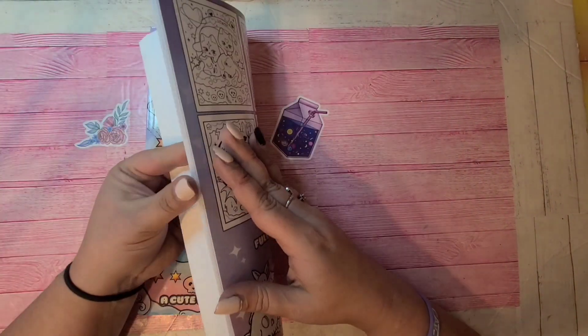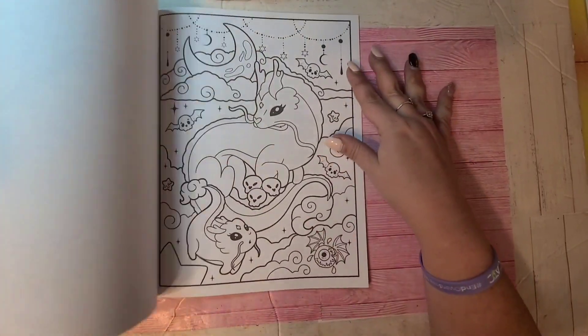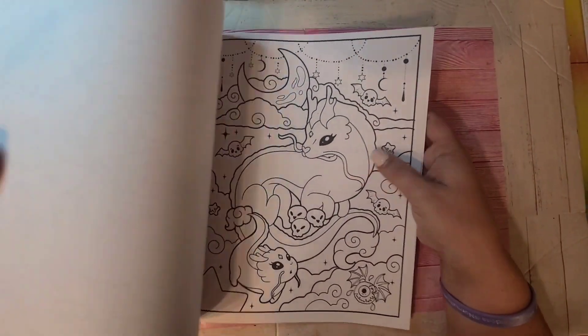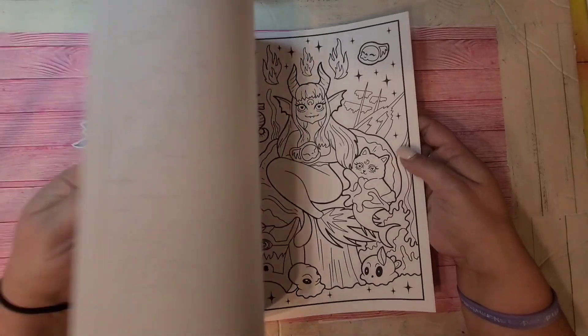This is Charming Chibi Chills: A Cute and Creepy Coloring Book — it's by the same artist. Alice Gilmore is the artist. I thought it was her but didn't want to make a mistake. They're all single-sided create-space paper, of course, just Amazon.